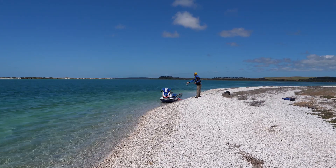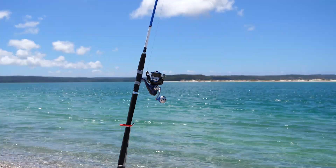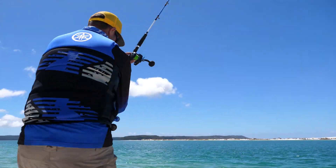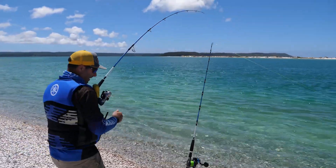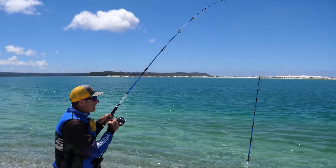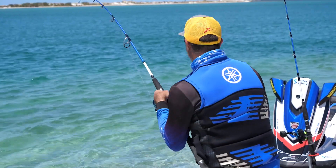With this spot no less idyllic than the last, I was almost disappointed when the silence was broken. There's always plenty of excitement when you've got two rods in the water fishing on your own. It's a real great recipe for some action.